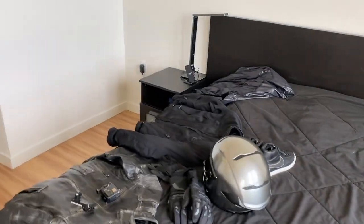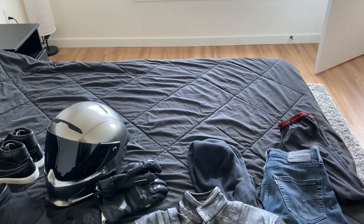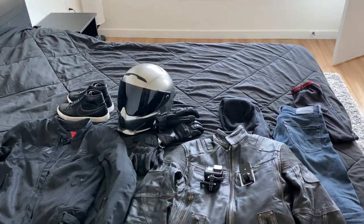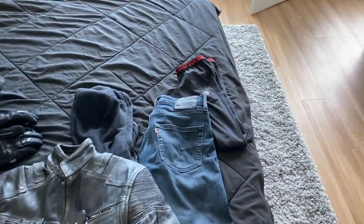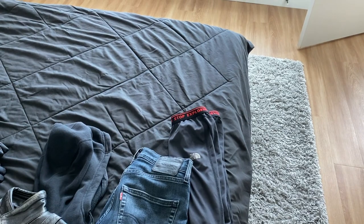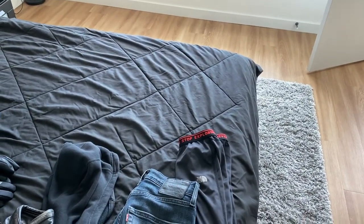I never thought I'd be filming in my bedroom for the MotoVlog YouTube channel. This is all my gear laid out — there's not that much of it, this is pretty much everything but the motorcycle. These are my riding jeans. They're just Levi 512s. I usually wear the 511s but the 512 has a slight taper at the bottom at the ankle so I like that a little bit more.